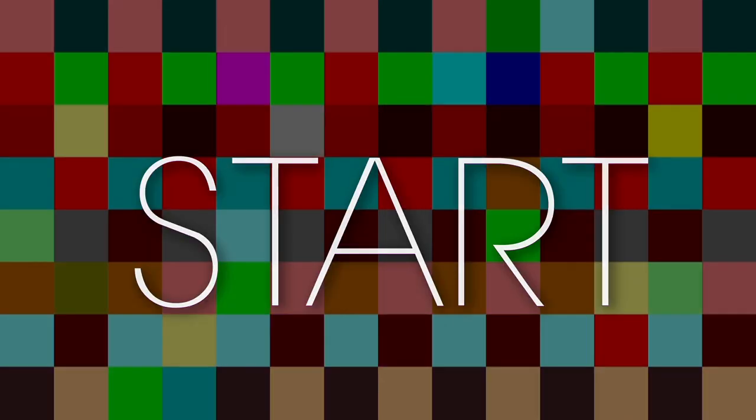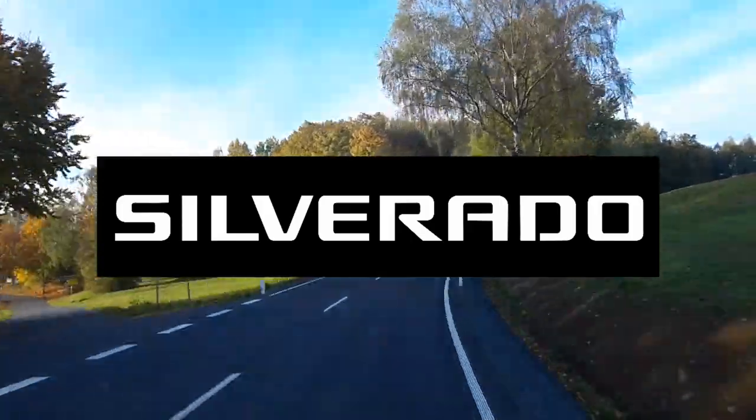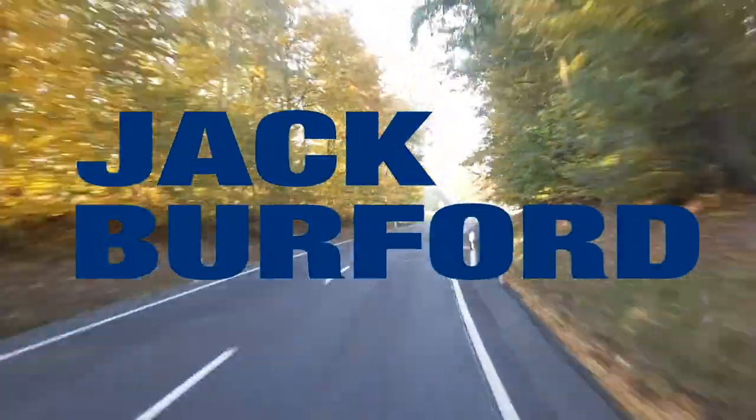All right everybody, stay tuned for more Test Drive Tuesday, brought to you by the all-new Silverado, available now at Jack Burford Chevrolet.